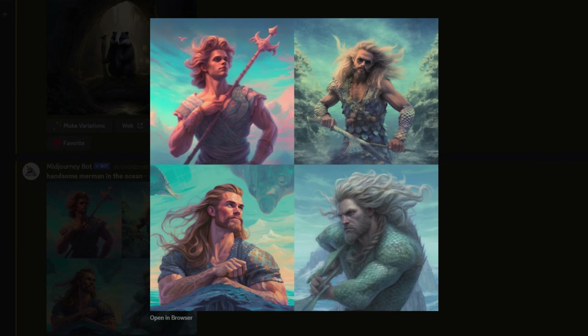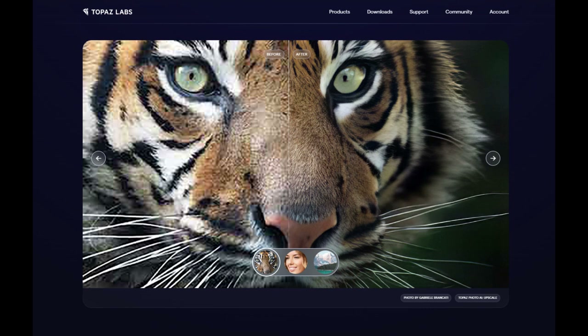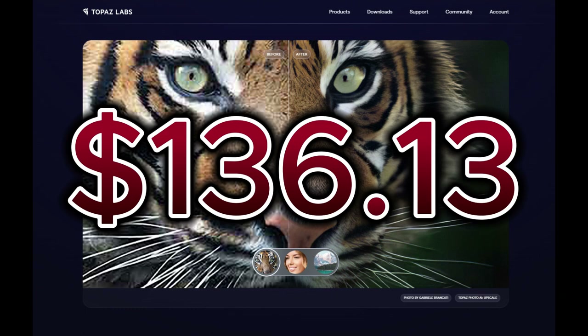Midjourney produces images at just 1024 by 1024 pixels. That's not really useful for anything except looking at on screen — if you want to print those, you're going to need them at a much higher resolution. So I had to buy upscaling software. I bought something called Topaz Photo AI. It turns out to be really good, but you pay for it — $136.13.